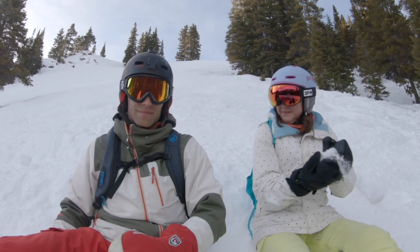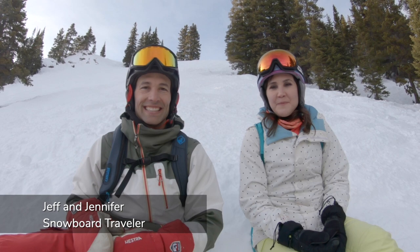We are Jennifer and Jeff with Snowboard Traveler. Welcome to Breck. We are exploring Breckenridge, Colorado today. It is a massive mountain with five different peaks, each one pretty much dedicated to one level — terrain for everyone. Today we're going to check out all those different peaks and show you how it is here at Breckenridge.